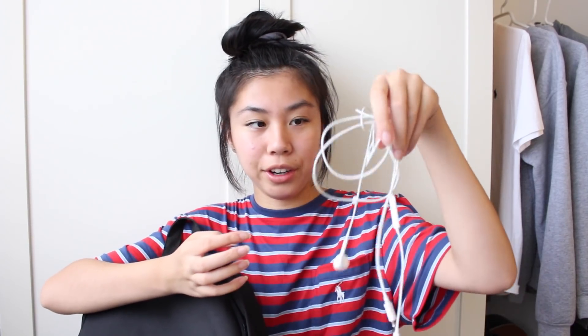In the front pocket I have some headphones. These are really important — just the regular Apple earbuds with the lightning connector. I love these. They've lasted me for over a year and they're really important in school because sometimes when you're working on an English essay or something, the teacher might let you listen to music. You get bored a lot in school, so these help a lot.